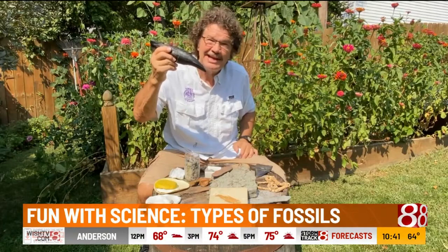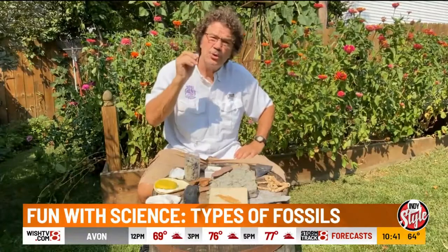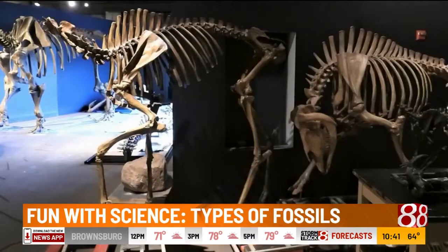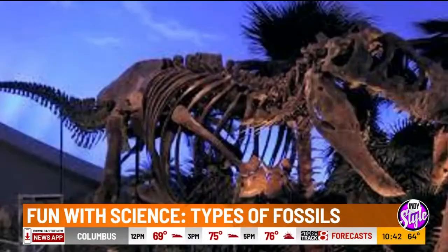That's why T-Rex teeth are nicknamed 'lethal banana.' We have lots of fossils. If you want to find your own, you can find them in Southern Indiana. Places like Brookville or Morgan Monroe are great places to look. Or you can go to the Indiana State Museum, which has an amazing collection of fossils from Indiana. And if you really want to see some dinosaurs, go to the Dinosphere at the Children's Museum in Indianapolis — a great world-class museum.